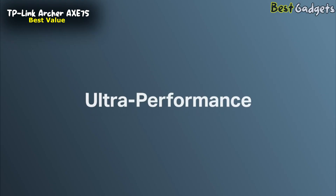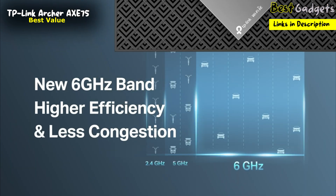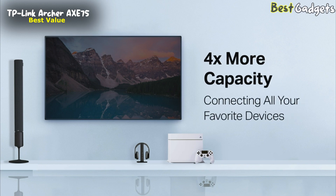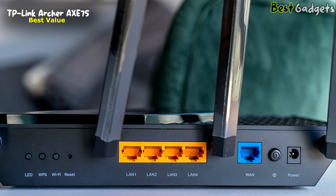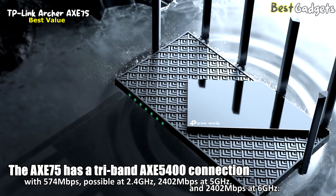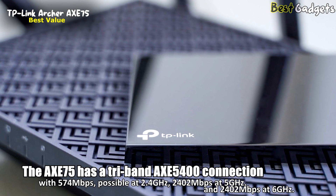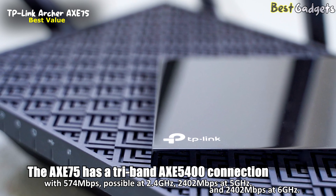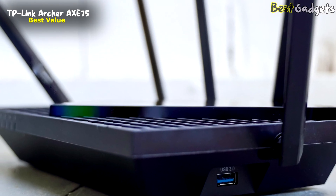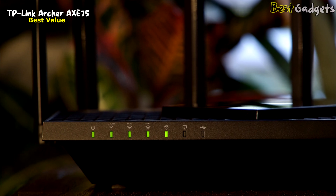Number 2: TP-Link Archer AXE75 — the best-value Wi-Fi 6E router, available at around $200. The Archer AXE75 looks very similar to the Deco XE75 mesh kit, but has a more traditional router layout with 4 Gbps Ethernet ports, a USB 3.0 port for storage, and six adjustable antennas. The AXE75 has a tri-band AXE5400 connection with 574 Mbps at 2.4 GHz, and 2,402 Mbps at both 5 GHz and 6 GHz. Unlike some other Wi-Fi 6E routers, TP-Link has kept the speeds between 5 GHz and 6 GHz the same, which for many people is a more sensible setup since the majority of Wi-Fi devices will only support 5 GHz.